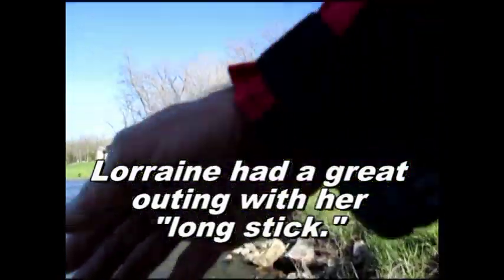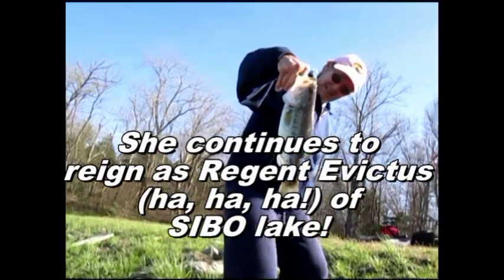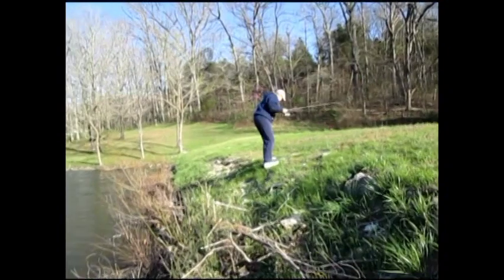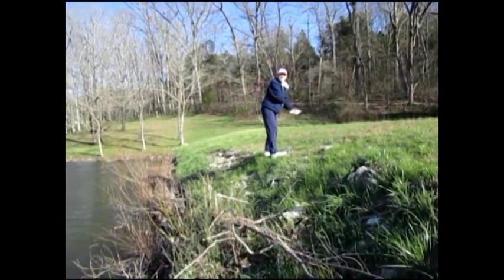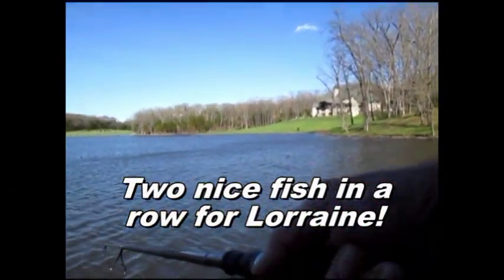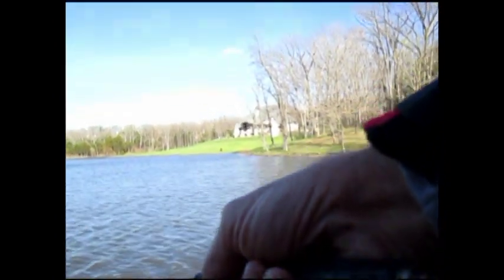She's got a good one. Good job. One more. Kaboomerang! Good job. Get him Lorraine, get that crappie. Is this a fun sport? This is a fun sport. She's got a good one — get him out of that bush. There she goes. We found the fish are down here.